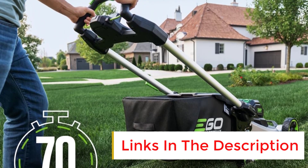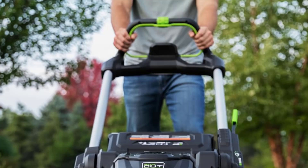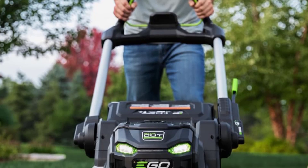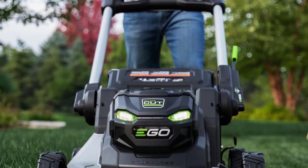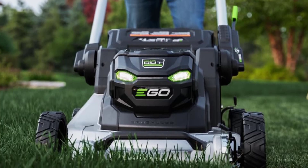Product details: battery-powered, 56 volts, 10 amp-hour battery. Ideal lawn size: up to 0.5 acres. Deck width: 22 inches. Deck height: 1 to 4 inches. Mower weight: 116.85 pounds.